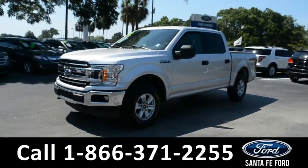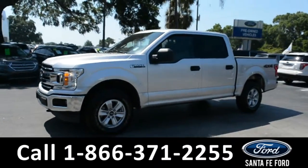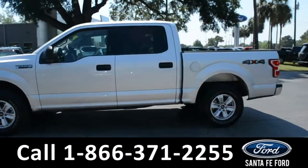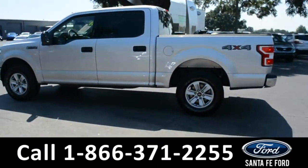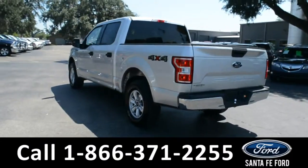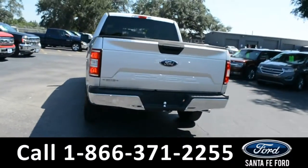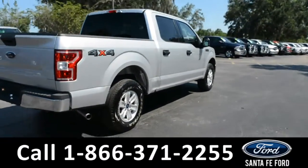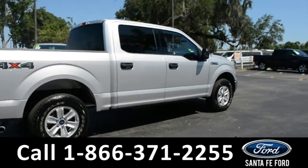This 2018 Ford F-150 XLT has tow hooks, fog lights, alloy wheels, tinted windows, remote keyless entry, and keypad door lock. For more information, remember to visit us online at SantaFeFord.com, where you can view the car facts and warranty information.